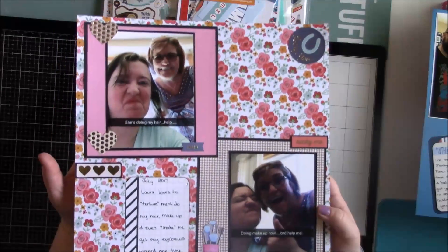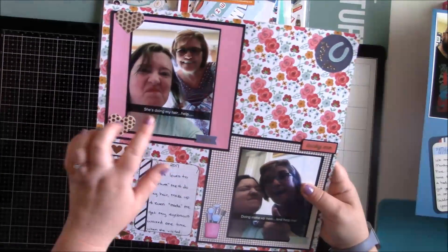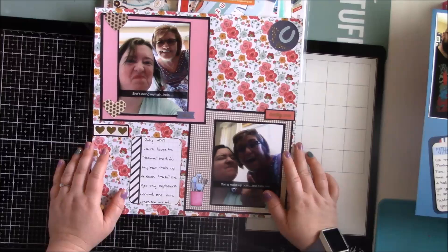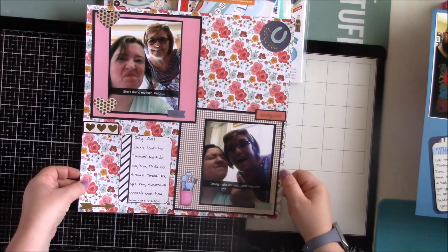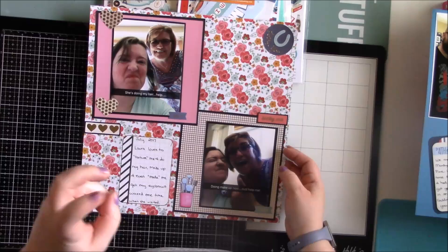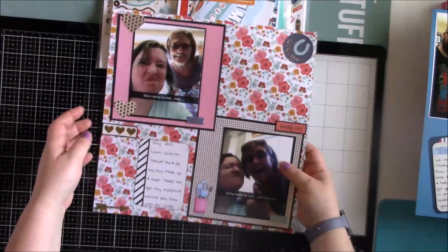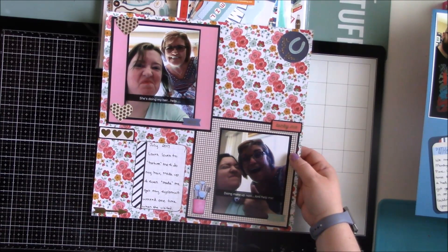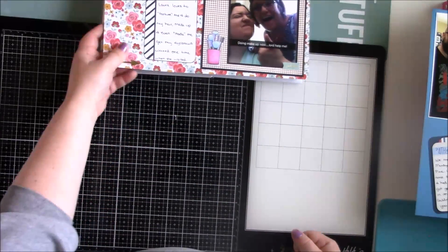I started scrapbooking a layout from July 2017. My mother-in-law likes to do my hair and, as I say, torture me - one time she took me to get a haircut and had me get my eyebrows waxed for the first time ever. My eyes twitched and they were all red around them, it was horrible. Here she is doing my hair and then doing my makeup, because I'm not someone who does makeup or hair that often, though I've been doing my hair more lately.